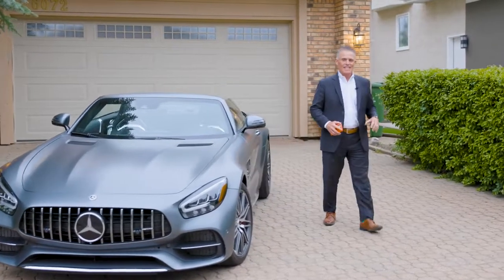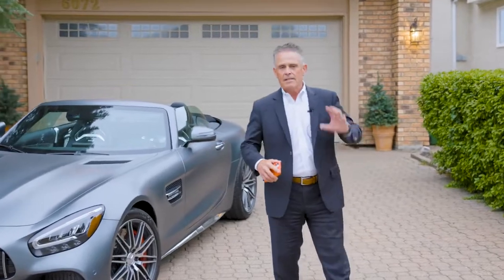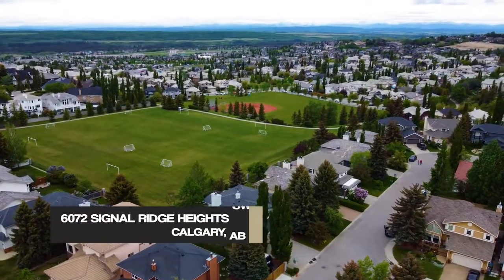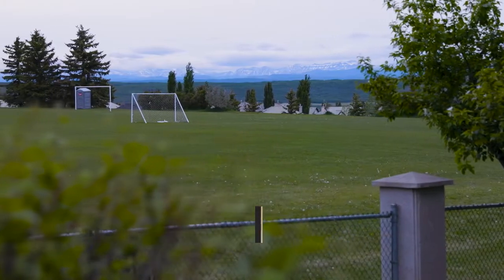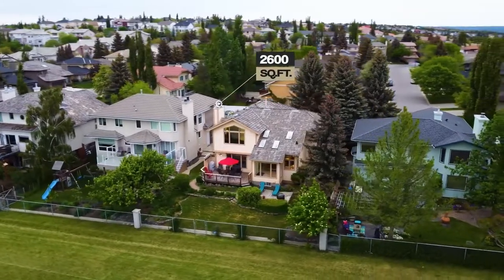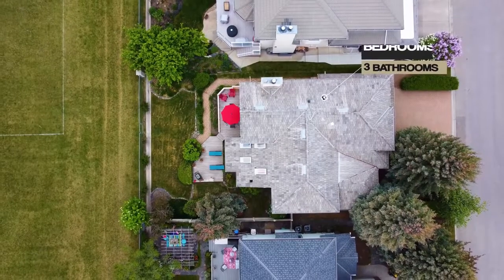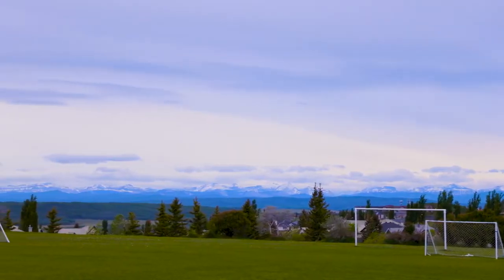Hey everybody, Mark Evern at Fine Homes in the States. Here we are on the southwest side of town in another great community, Signal Hill. We're located at 6072 Signal Ridge Heights. What's amazing about this property is you back right on the park, south facing, almost 2,600 square feet of living quarters, three bedrooms, three bathrooms, and amazing mountain views. In today's market there's a lot of people renovating, and they've had over $200,000 in renovations put into this house — so let's start our tour.